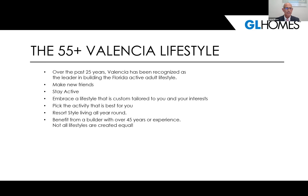So what is the 55-plus Valencia lifestyle? It is country club resort-style living all year round, without the fees and assessments associated with a country club or golf community — no equity, no fixing golf club holes or anything like that. We have been perfecting the Valencia name over 25 years and have been recognized as a leader in the Florida active adult lifestyle. It's a way for you to make new friends, stay active and healthy, and embrace a lifestyle tailored to your needs.